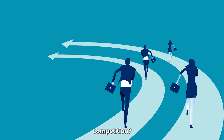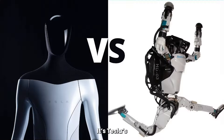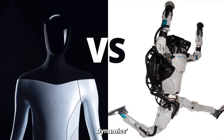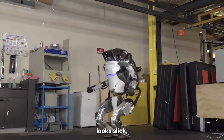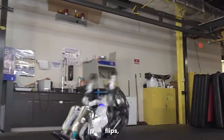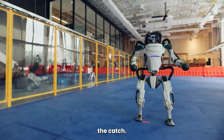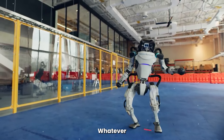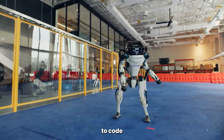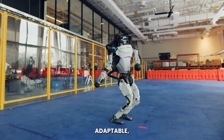But what about the competition? Forget Coke versus Pepsi — this is RoboWar. It's Tesla's Optimus versus Boston Dynamics Atlas. The Atlas robot looks slick with its parkour flips and dancing — seriously cool stuff. But here's the catch: Atlas is all show if it can't think outside the box. Whatever tricks it does, someone had to code in every single step. Not very adaptable.